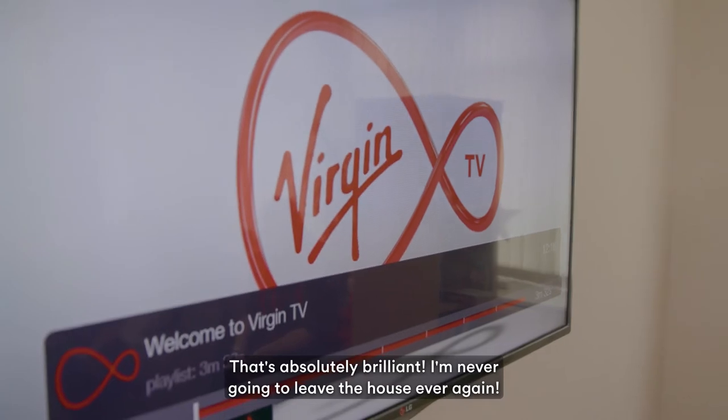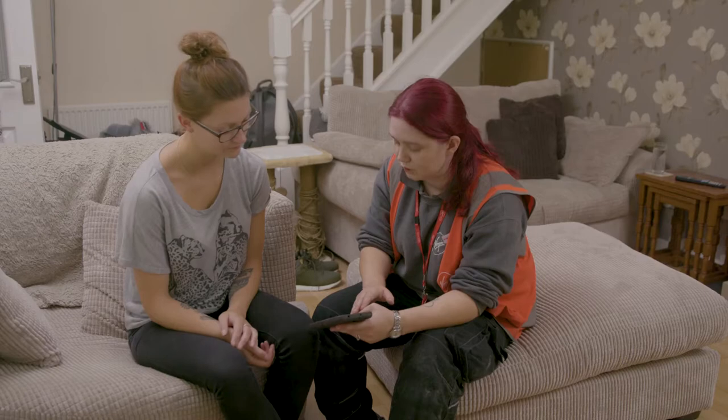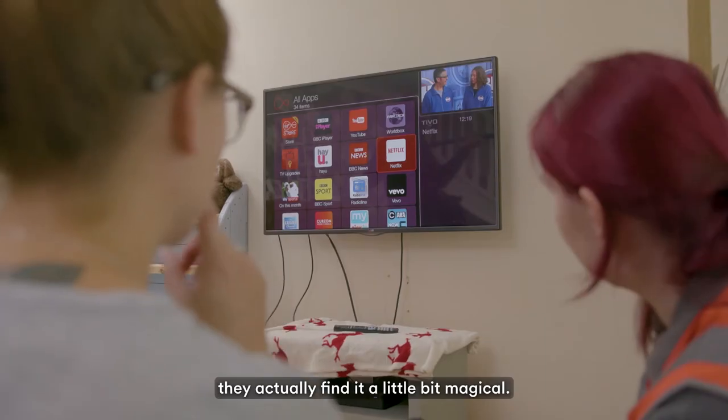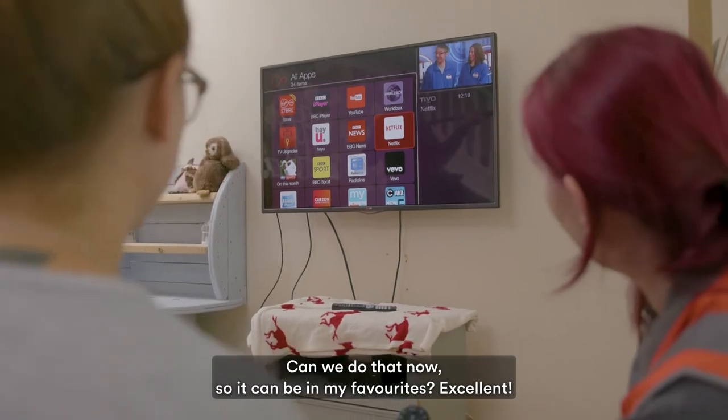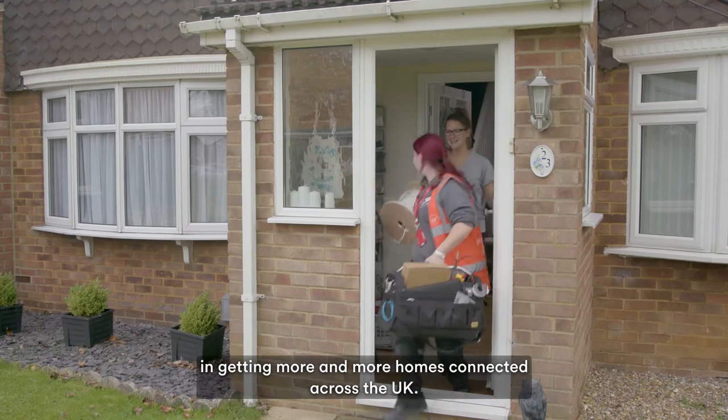That's absolutely brilliant. I'm never going to leave the house ever again. A lot of customers are always amazed by the services that they've signed up for. They don't realise just exactly what the telly can do — they actually find it a little bit magical. It makes me excited and proud to be able to help in getting more and more homes connected across the UK.